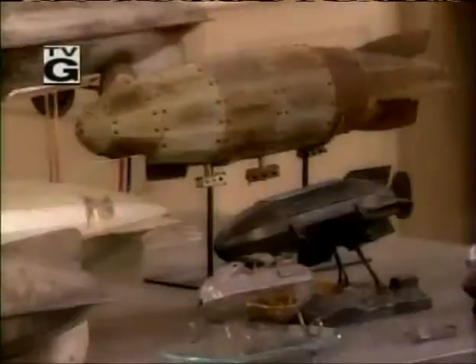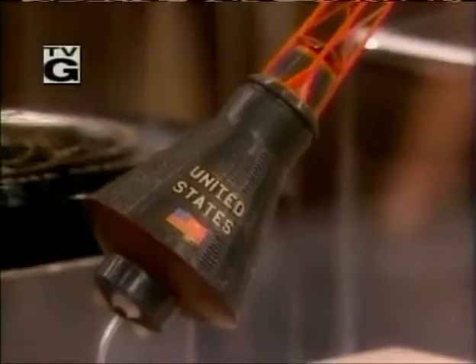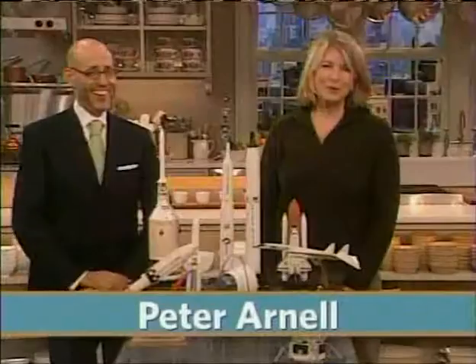Next on Martha, experience an astounding collection of glimpses in spacecraft. A true collector, Peter Arnell. I'll be right back with collector and hobbyist Peter Arnell, who's back and he's going to show us unusual and fascinating collections. Don't go away.